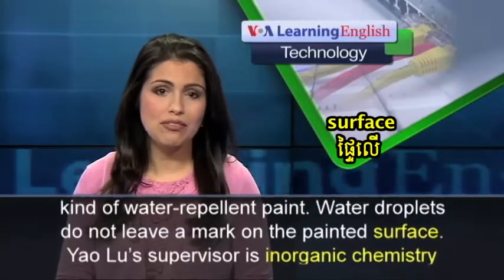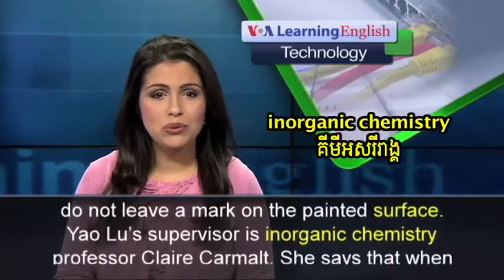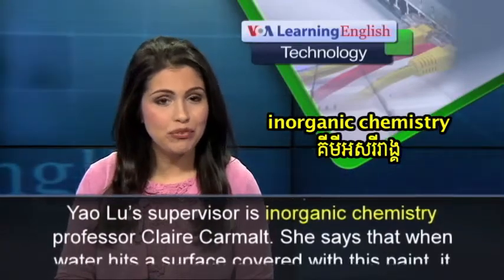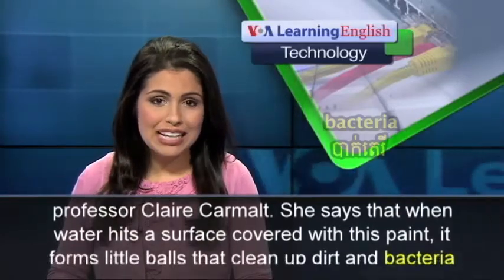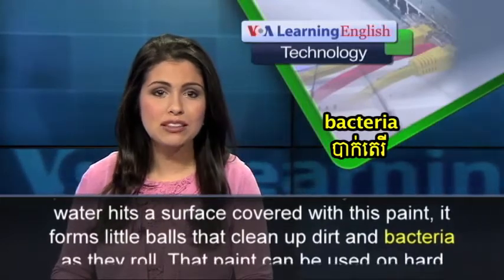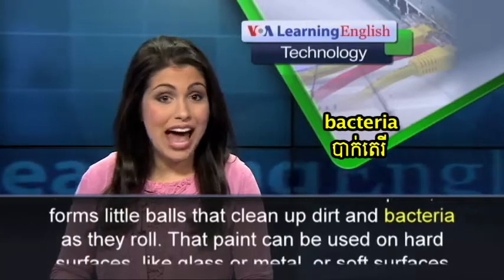Water droplets do not leave a mark on the painted surface. Yao Liu's supervisor is inorganic chemistry professor Claire Carmalt. She says that when water hits a surface covered with this paint, it forms little balls that clean up dirt and bacteria as they roll.